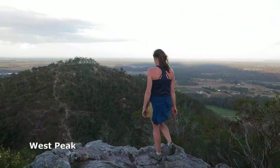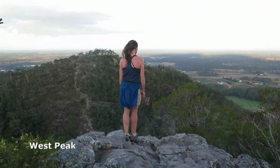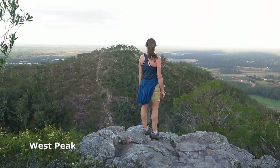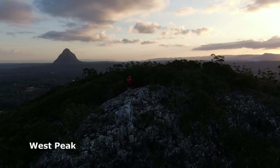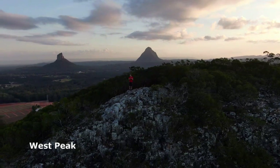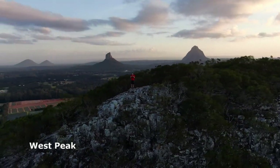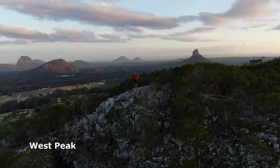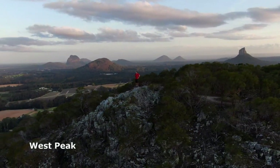Here we are on the west peak of Mount Coochin, and clearly the track is visible up to the east peak opposite. The west summit is a good place to stop for a quick drink and to admire the views. It's also a good vantage point to track the route to the east summit, which looks exciting from this angle, but the steepness always looks worse from head on.